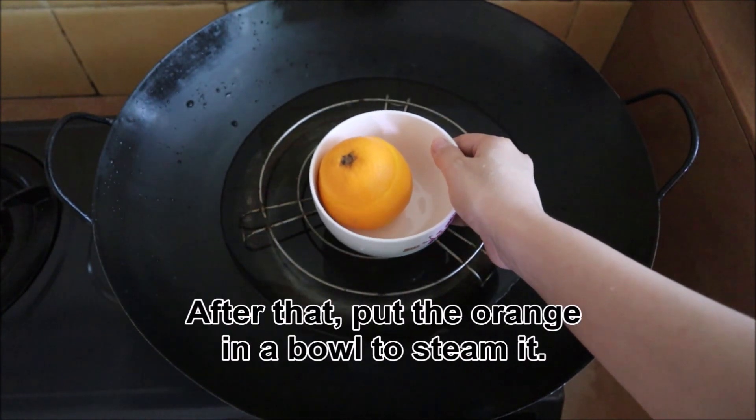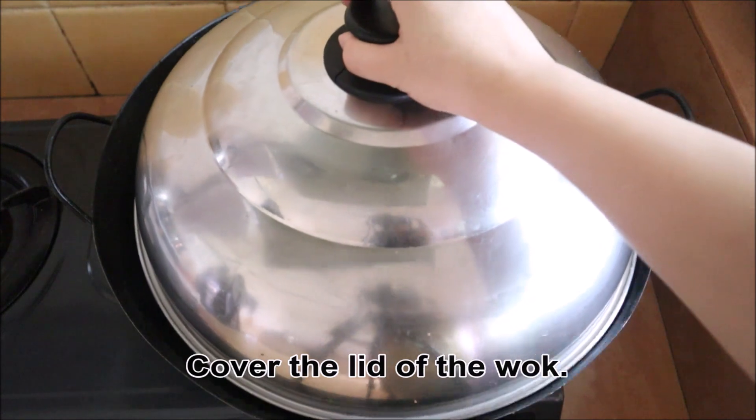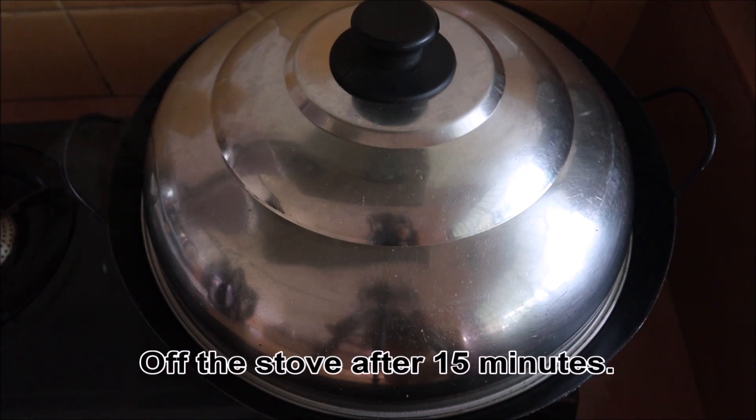Place the top of the orange back to close the opening. After that, put the orange in a bowl to steam in. Cover the lid of the wok. Steam it using low heat for 15 minutes.